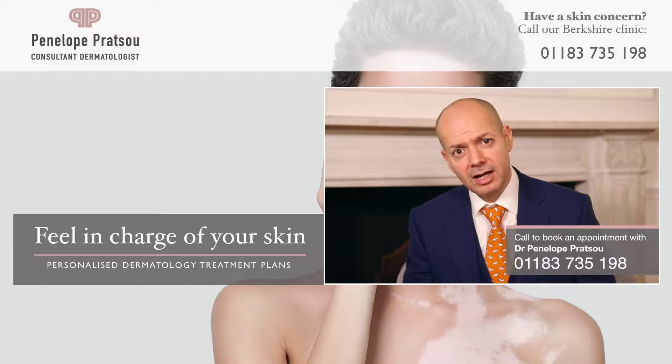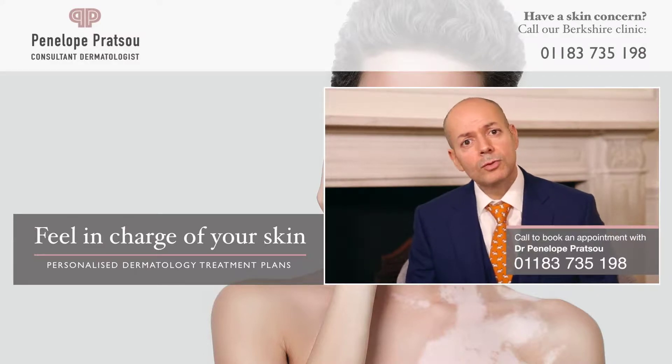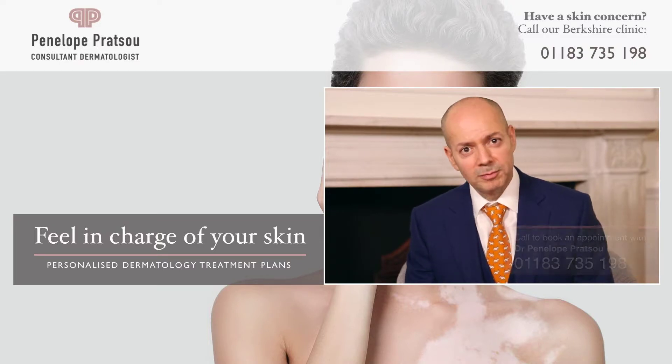If you notice any of the symptoms or conditions we've just discussed, we invite you to book a consultation with Miss Penelope Pratsu, where she'll be able to assess your condition and give you a treatment plan.